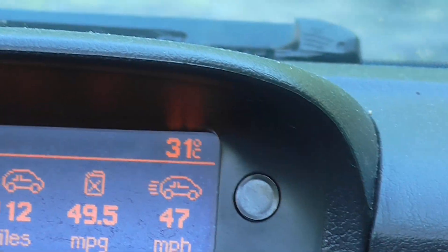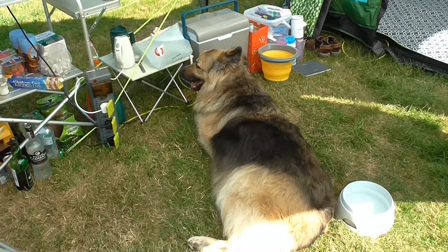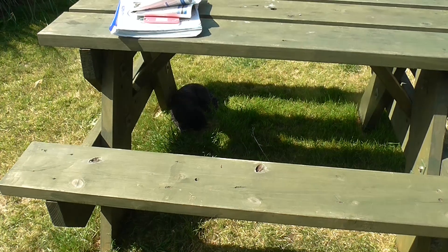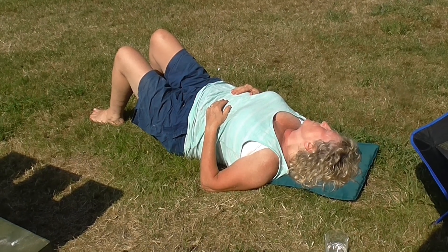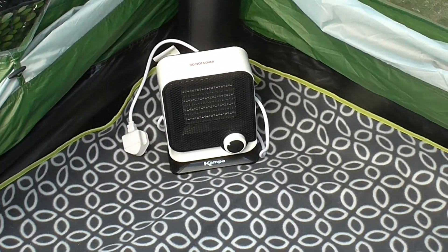It's fairly warm today, just 31 degrees C. Poor old Toby is suffering very badly with his back leg, so he's lying in the shade underneath the picnic table, and Mandy's burning herself in the sun. But just in case, we've got the electric heater ready as well.